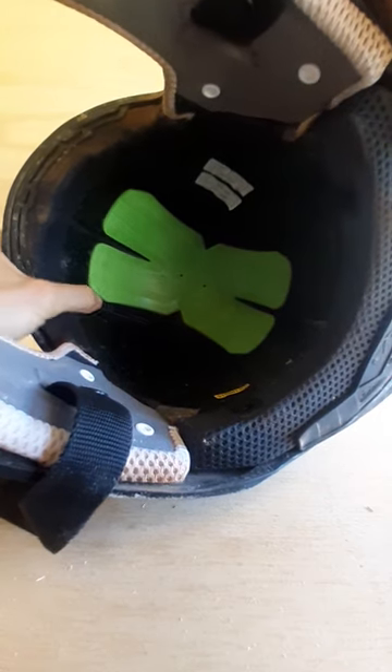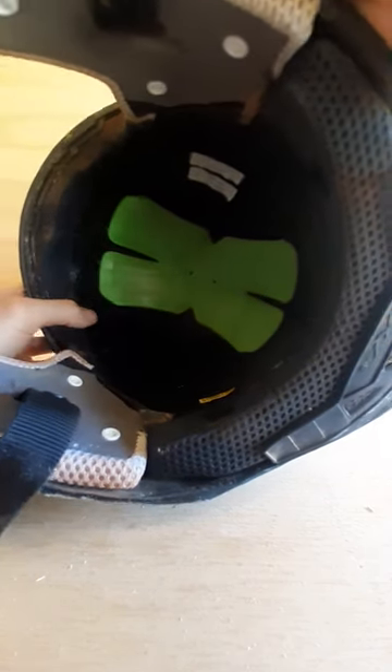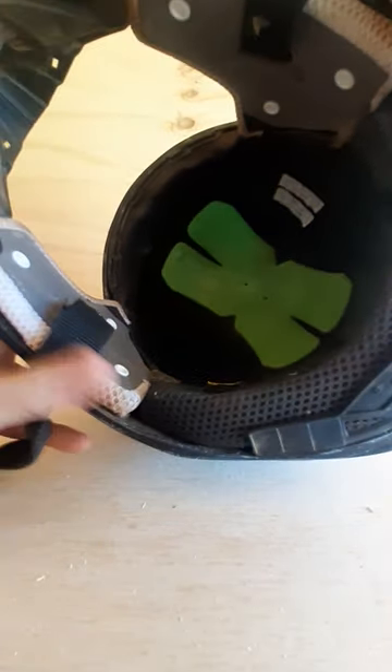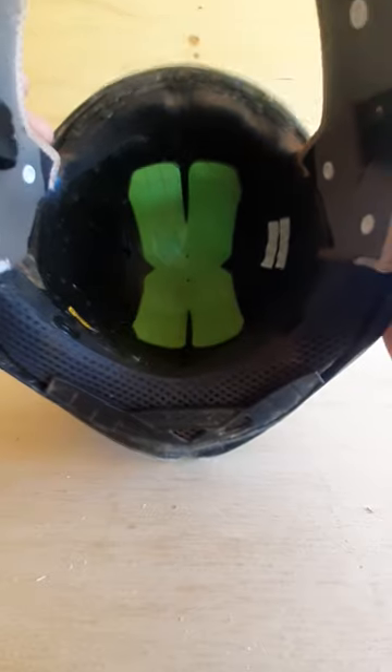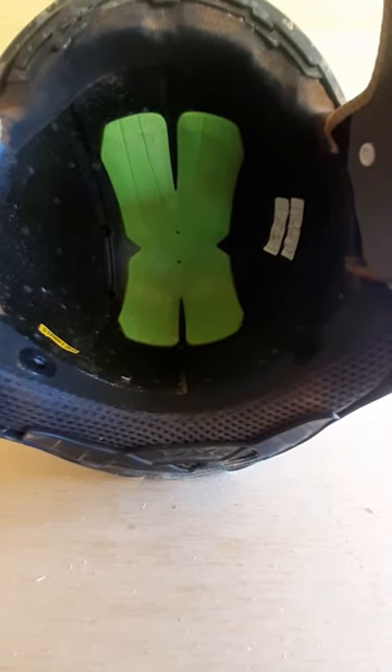Even the channels here aren't really crushed down — they feel fairly well-shaped still. M2R have their X-Halo tech which is their proprietary technology, so we'll obviously check that out in time.